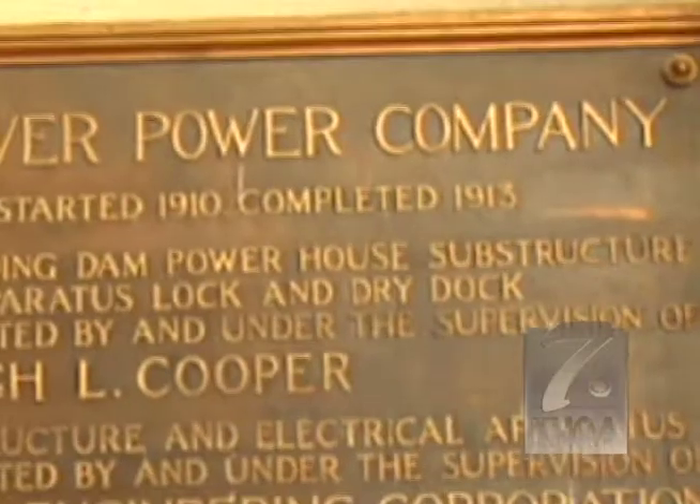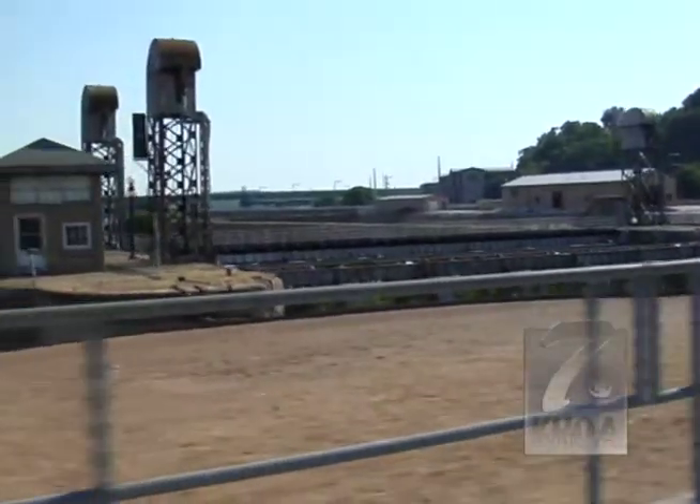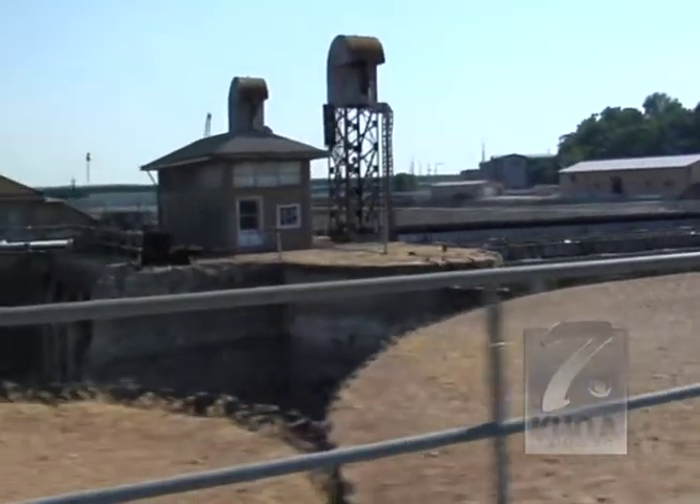It was built between 1910 and 1913. It was quite a feat at the time — three years of construction for a plant this size. We probably couldn't get permits for it in today's world.